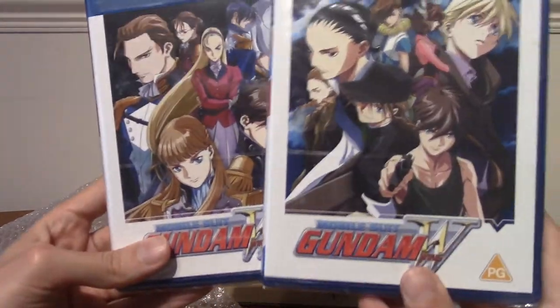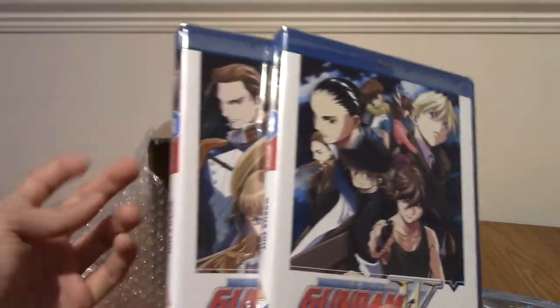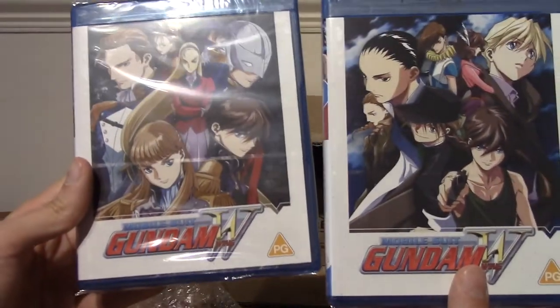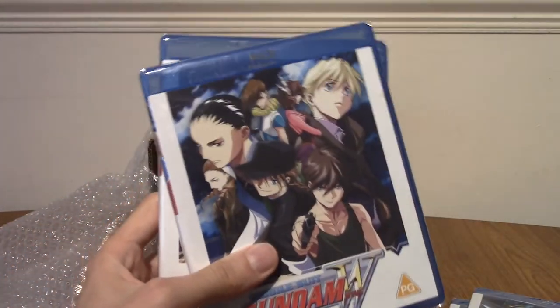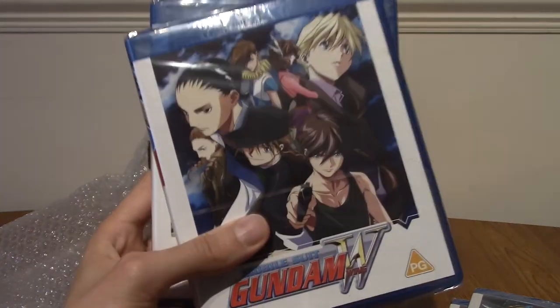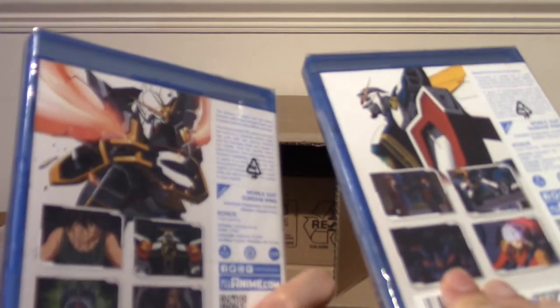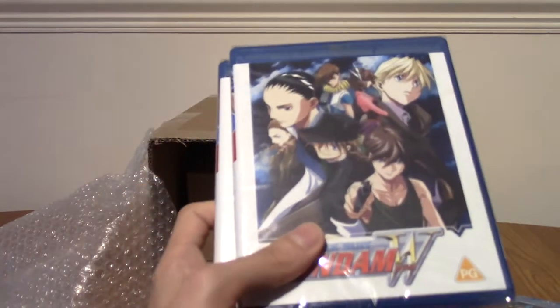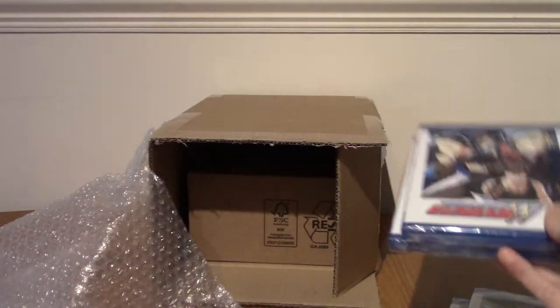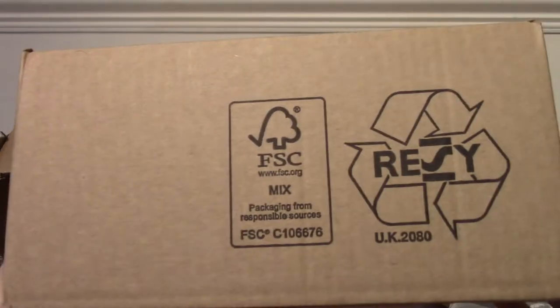I also have Part 1 and 2 of Gundam Wing. I've never seen any of Wing, but I've heard pretty good stuff about it. This is actually the only other Gundam series that was on the buy one get one free sale, so I thought, you know what, I'm going to take a risk. It was marked down to £30 plus buy one get one free, so it's £15 each. I've never seen them, but let me know in the comments below if you're a big fan of Wing, or if you hated it and I made a horrible mistake. So that's the stuff I knew I was getting, and now onto the mystery box.